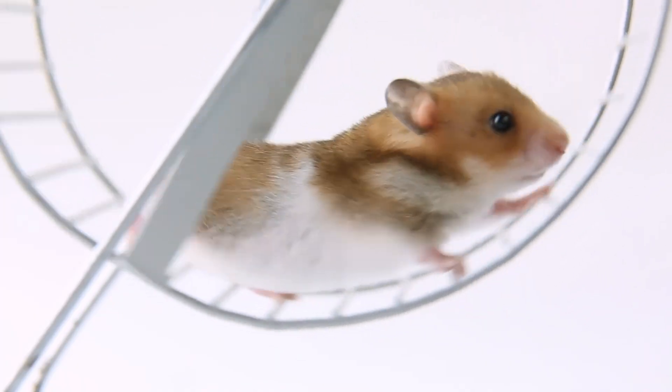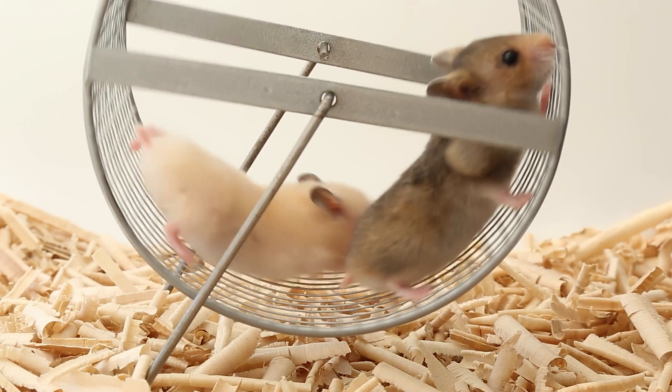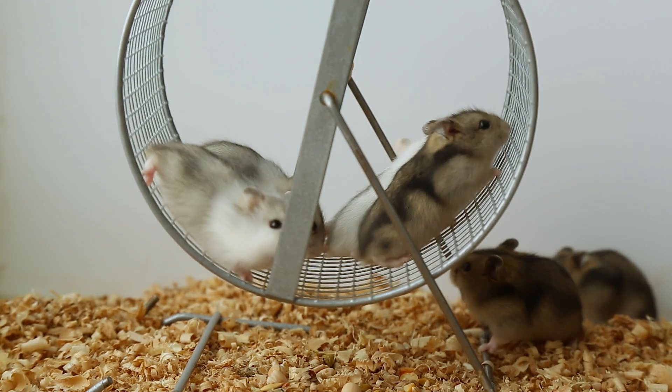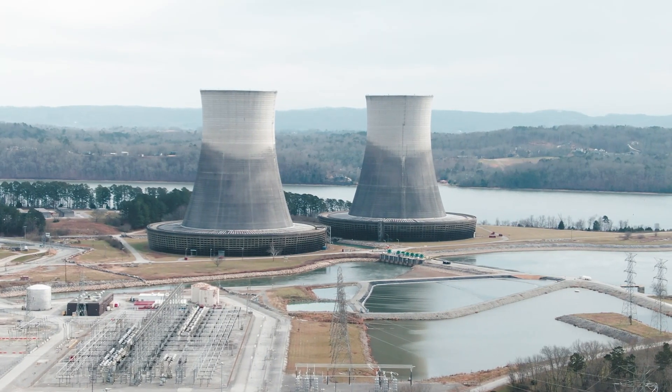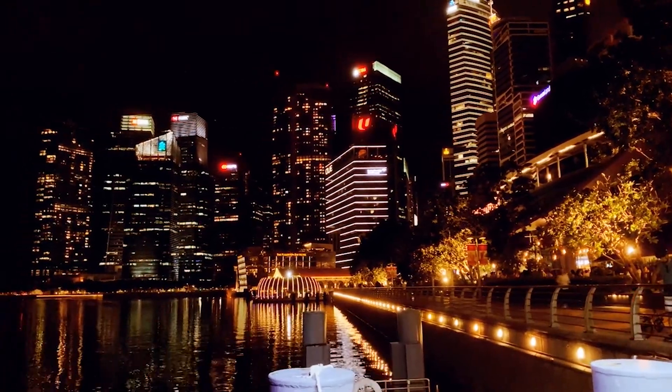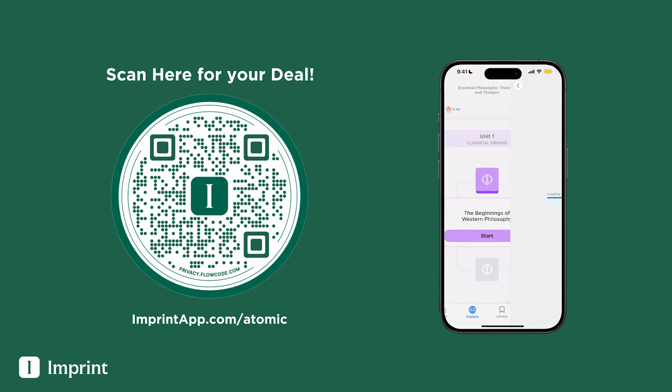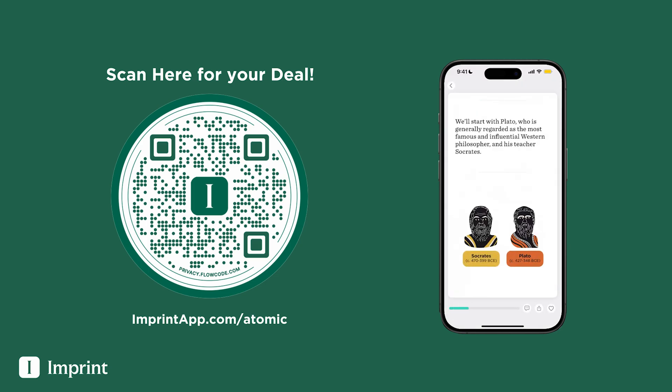So after considering all of the factors — cost, safety, waste — our dream of replacing a nuclear plant with 2 billion hamsters might not be as practical as it first seemed. Every option, whether it's hamsters, wind, solar, or nuclear, comes with its own set of challenges. We need to approach our energy choices with a balance of practicality and sustainability in mind. So the next time somebody tells you that nuclear power is bad, just remember: energy isn't about picking the most fun or popular choice — it's about finding the right balance for a cleaner, safer, and more reliable future. Check out Imprint at imprintapp.com/atomic for a 7-day free trial and 20% off the annual plan.